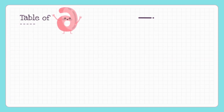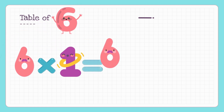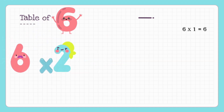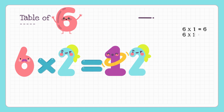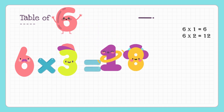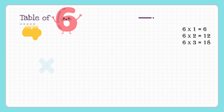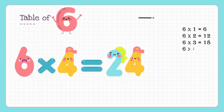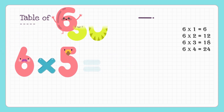6 ones are 6, 6 twos are 12, 6 threes are 18, 6 fours are 24, 6 fives are 30.